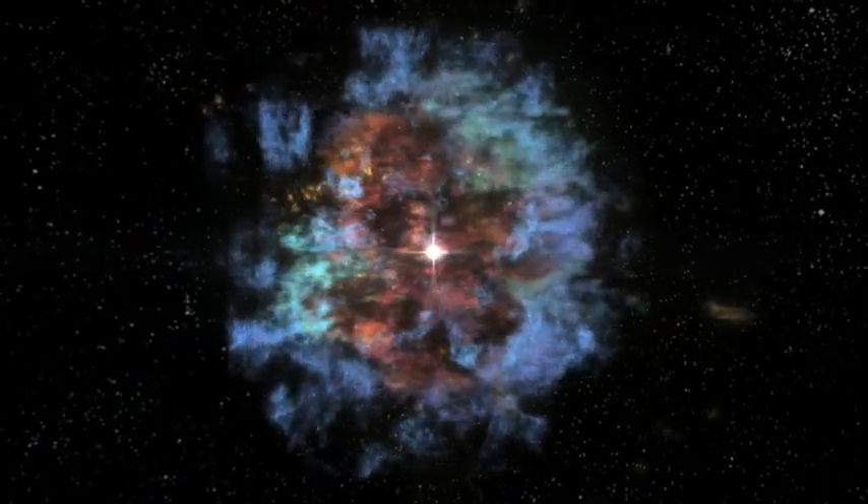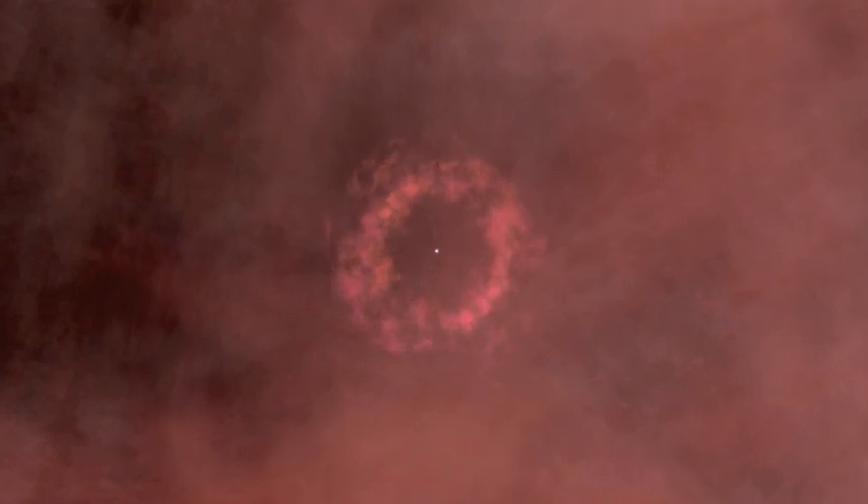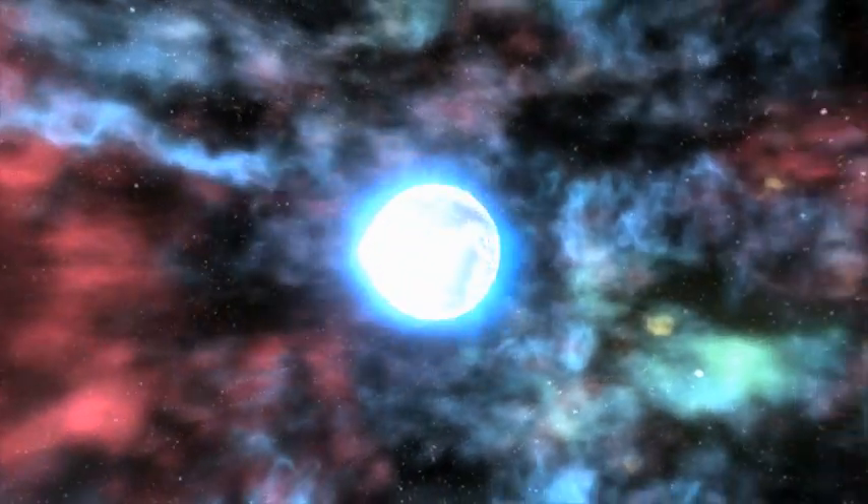Neutron stars are the ultra-dense cores left behind after a massive star reaches the end of its life and explodes. The star's outer layers are blasted away in the explosion, but material at the center of the star collapses in on itself.